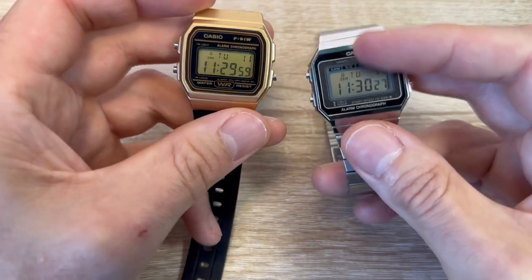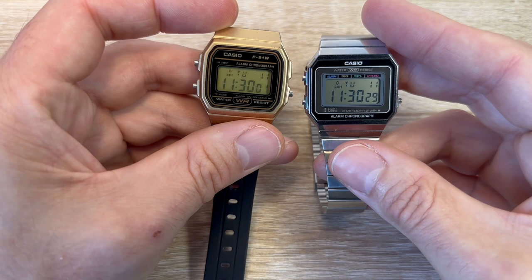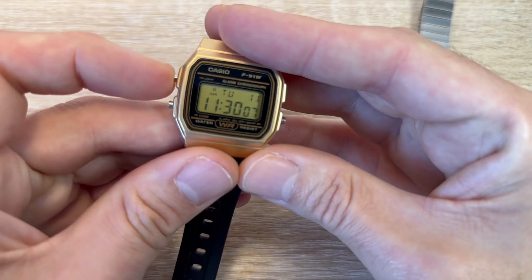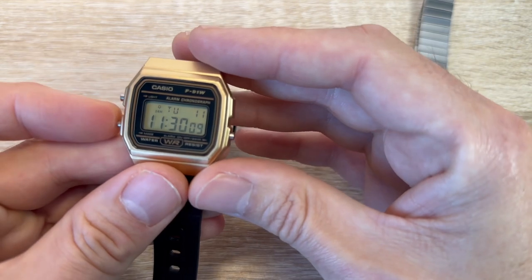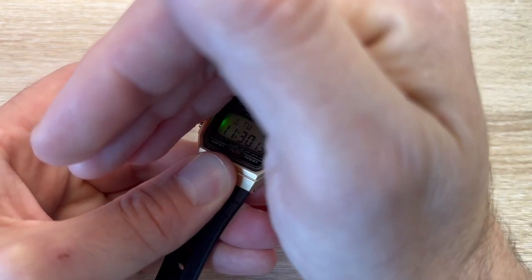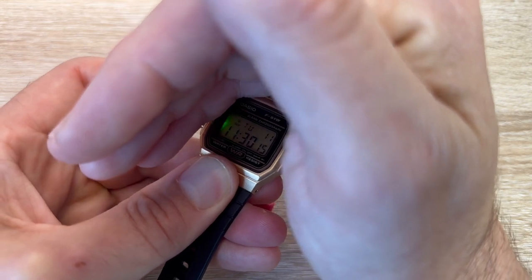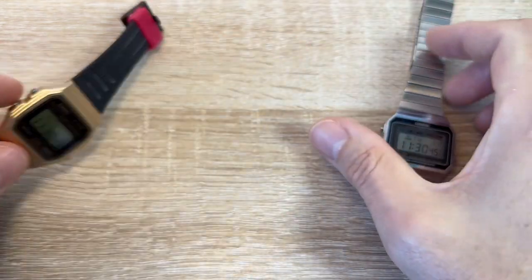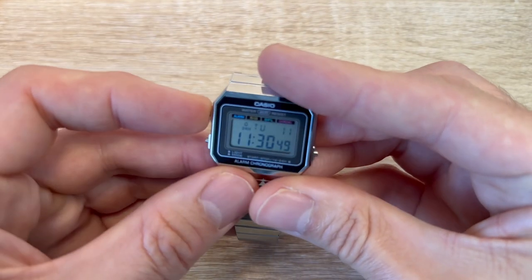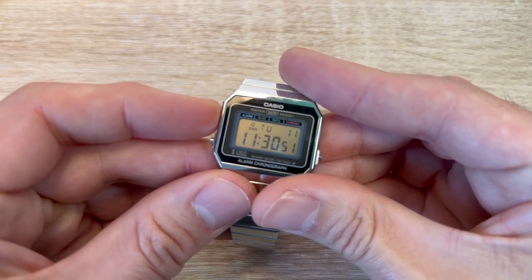Apart from the way it looks, the other main advantage to this one — where's the backlight? Can you see it there? The backlight is notoriously garbage on the F91W. There's a really nice orange light on these.